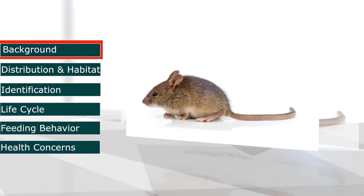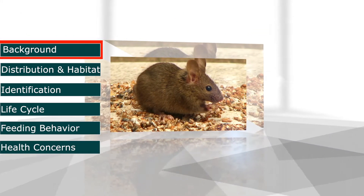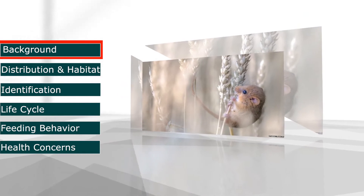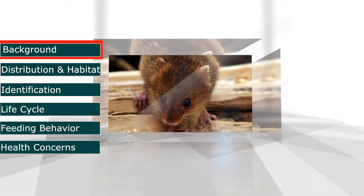The common house mouse is believed to have originated in the grasslands of Southwest Asia during prehistoric times. The early mouse were able to live off dry grains and survive long periods of time without food, which made them the perfect stowaway pest that would eventually spread all over the world.